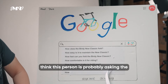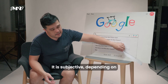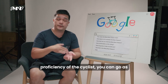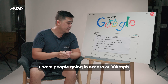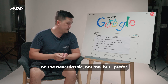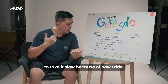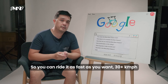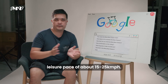How fast is the Birdie Neoclassic? It's subjective — depending on the fitness and proficiency of the rider, you can go as slow or as fast as you want. I've seen people going in excess of 30 kilometres per hour on the Neoclassic. The Birdie Neoclassic performs well at a leisure pace of about 15 to 25 kilometres per hour.